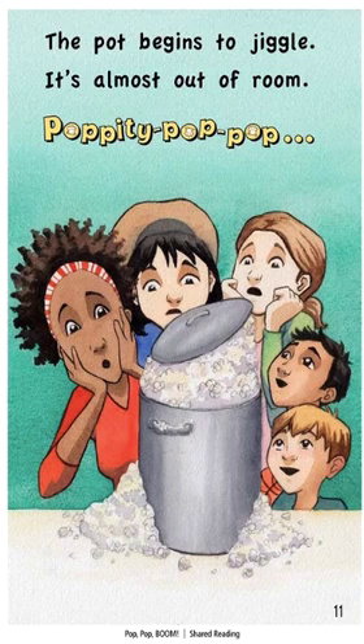The pot begins to jiggle. It's almost out of room. Poppity pop, pop. Boom.